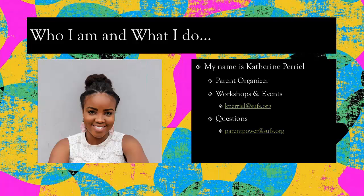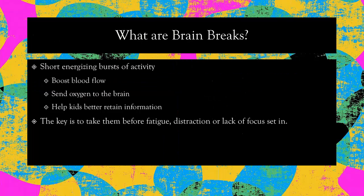If you would like for me to come to your school, present, or just be there to provide some information, you can send me an email at kperrielle@sufs.org. And if you have general questions, you can always email parentpower@sufs.org. Now, let's get started.